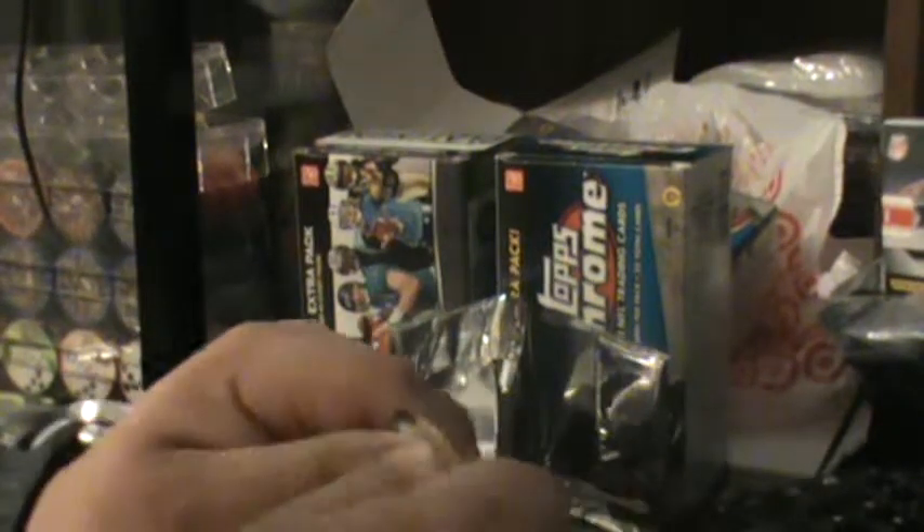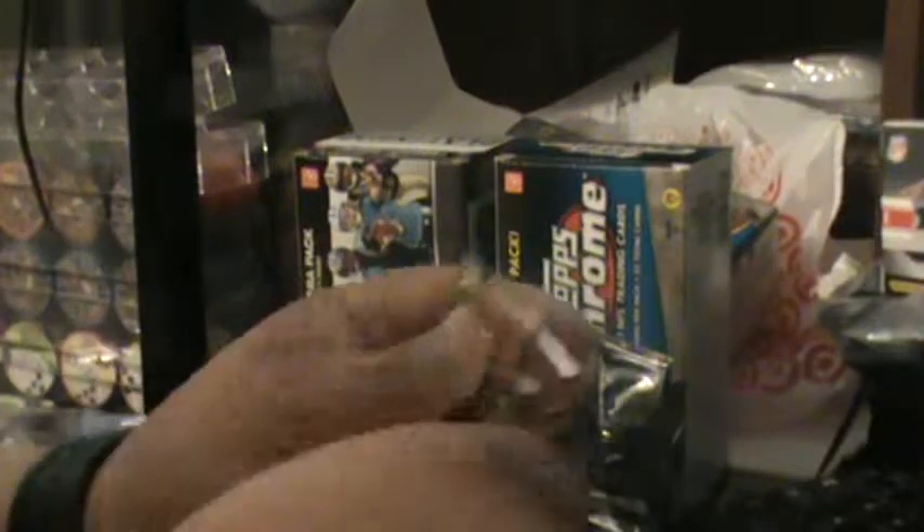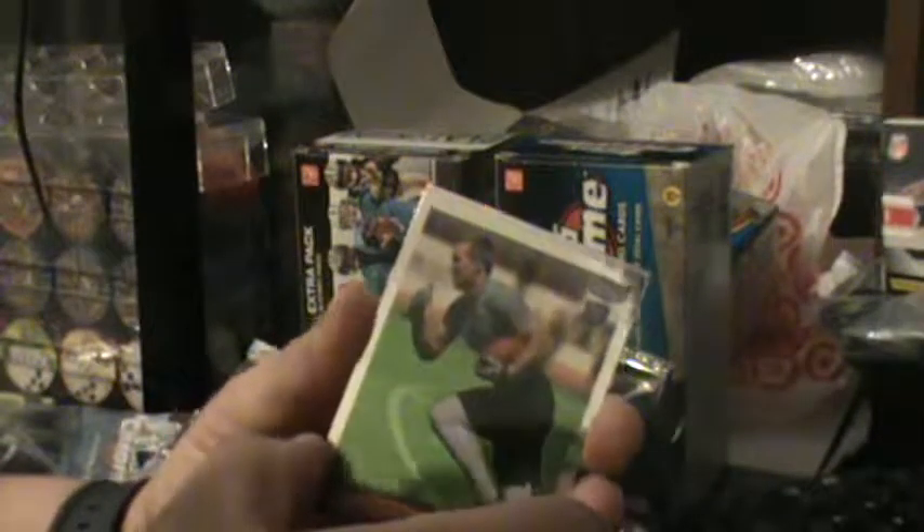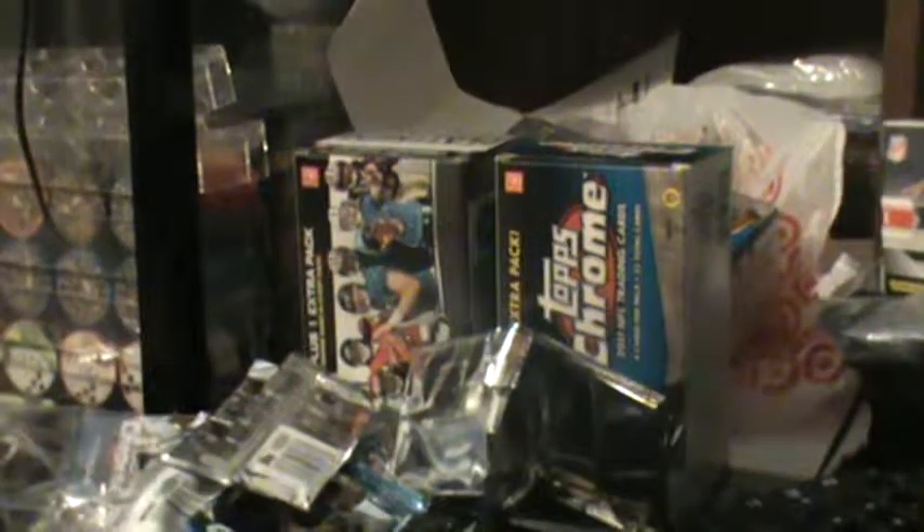Three more packs to go. Fifth pack: rookie Cameron, rookie Moore, a reflector of Mike Williams — that's a reflector — and Philip Rivers.